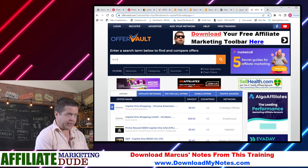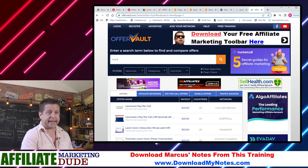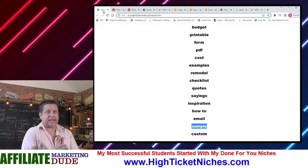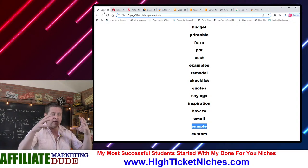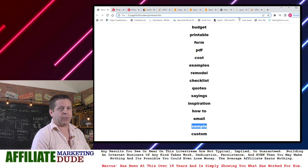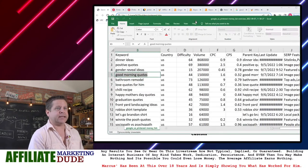Or if I do stuff like lawn care, remodeling — we're going to keep it very tight-knit and build our Pinterest site all around the keywords that we want. Just to show you how big this is: can Pinterest work for something like Redbubble, Teespring, or print on demand? Yeah, it actually can.